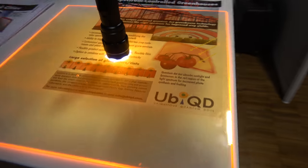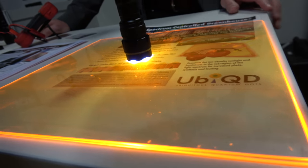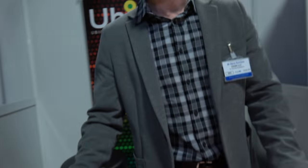Your quantum dots here are like yellow? That's correct. We can make any color between about 550 nanometers, which is green, all the way up to about 1,300 nanometers in the near-infrared. In the window application, we're using something around 850 to 950 nanometers, which is very efficient for traditional silicon solar cells to harvest.